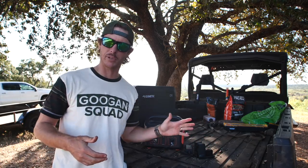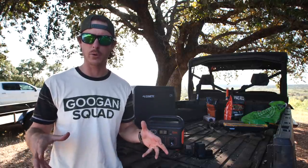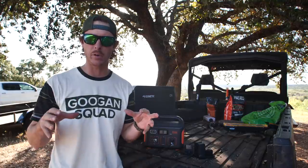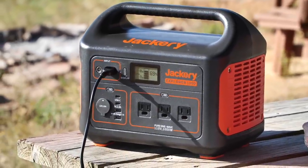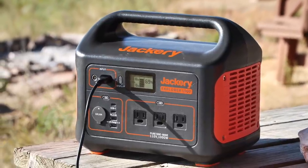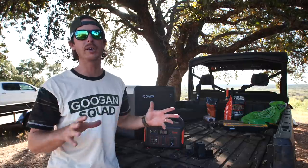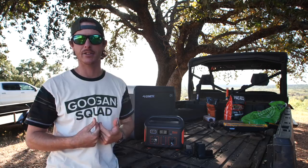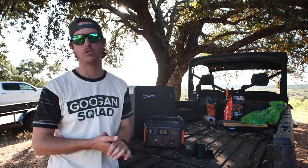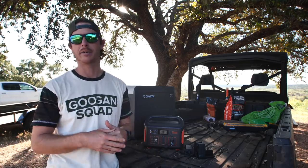Jackery was started eight years ago this month, so they're celebrating their eighth anniversary and they're going to be doing a sale. All of you guys can pick up some of these units on sale starting the 16th — that's their eighth birthday. I don't put anything on this channel as a sponsor that I wouldn't personally use and already test. If I don't like it or don't think you guys would like it, I don't even mess with it.